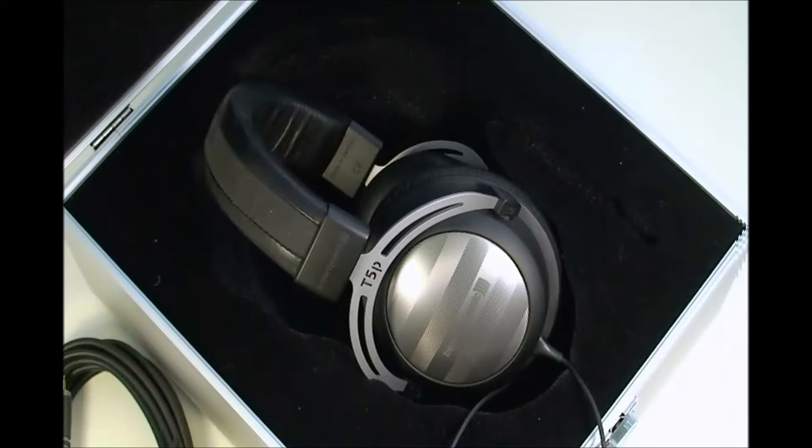To start out with, they have extremely clear highs and mids. The bass is there — it's not extremely loud, but it's definitely felt. They're probably the clearest headphones I've ever used. They are around $1,300, though.